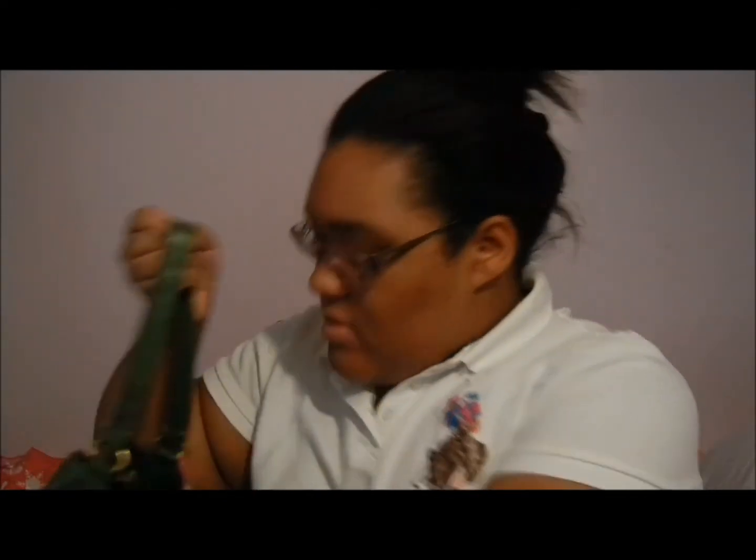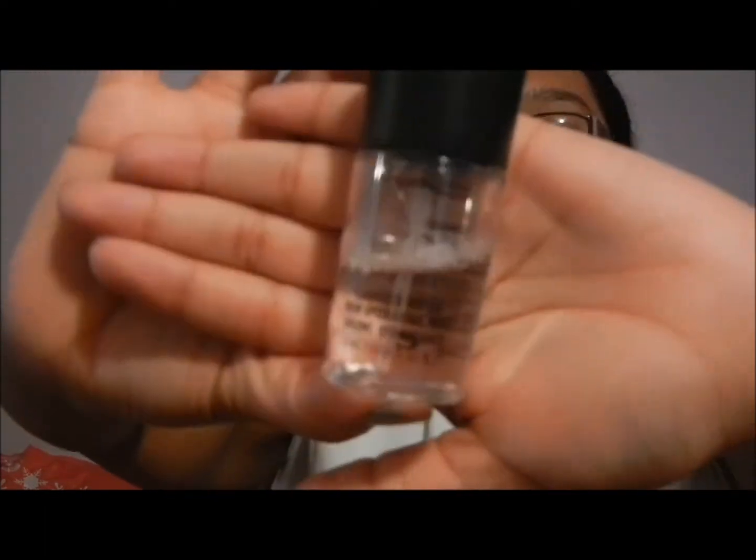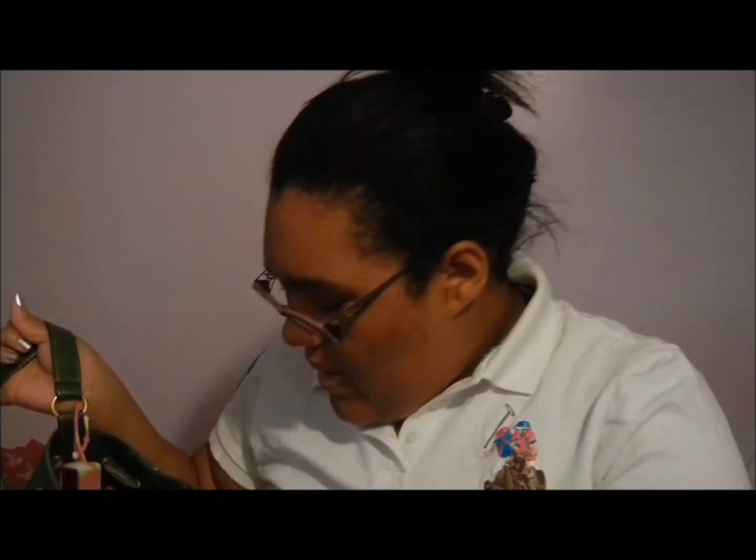I have my makeup bag and I did a completely separate video on that, so I'll put that up later. Also in here is the MAC Recharged water — it's a skin hydrating mist. I got this in a set so it's not sold individually. It works really well on my face.